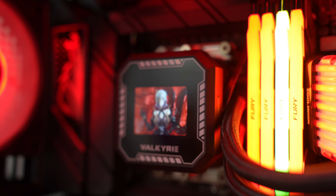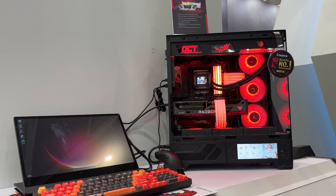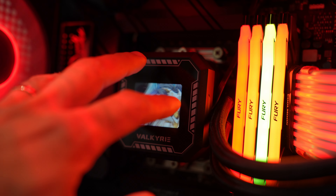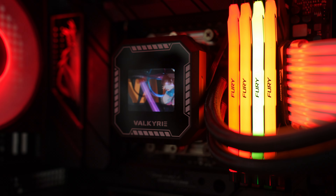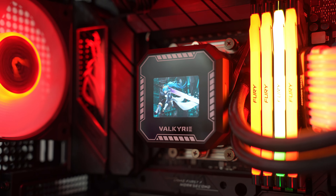Then we have another AIO — very nicely designed when we're talking about the shape around it. Very nice. Black gloss panel, and we have a much smaller screen right here, which actually does look quite nice.